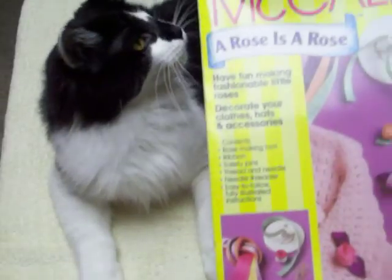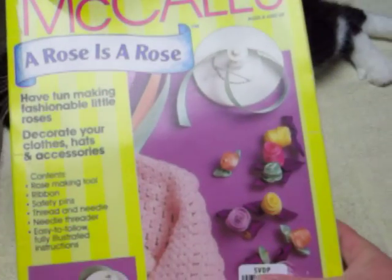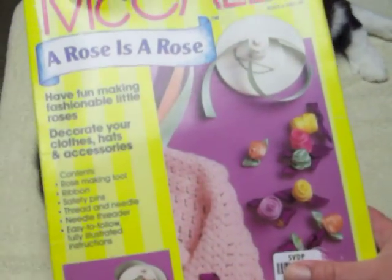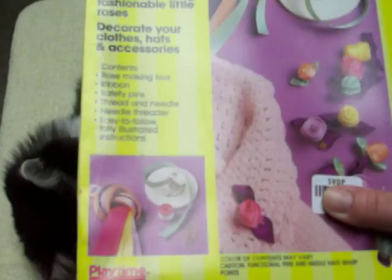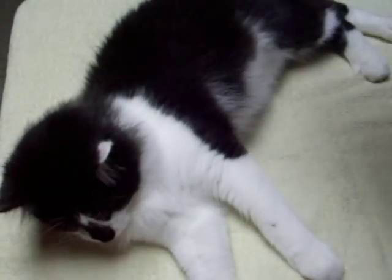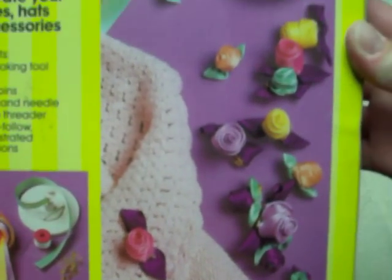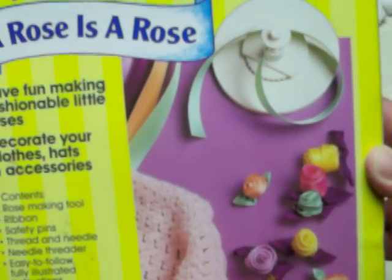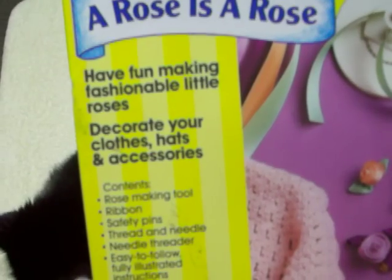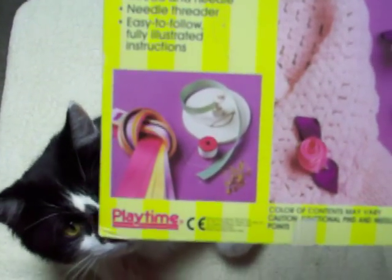I got a McCall's Ribbon Maker. It looked like all, if not most, of the parts are in there. He's clawing me, sorry! So I'm not quite sure what I'm going to do with that. Pretty cool — 'Have fun making fashionable little roses.' That was pretty neat. It's an MB and McCall's, and it's definitely vintage.